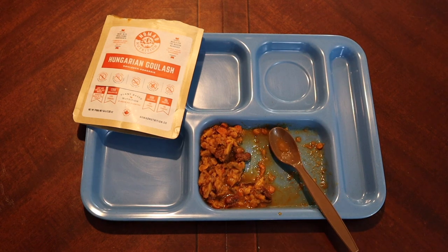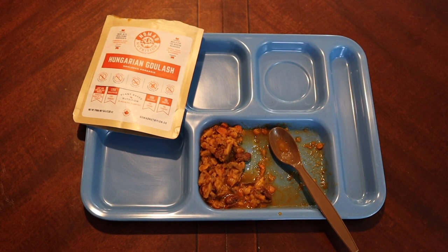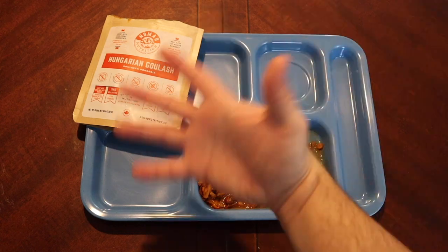I would recommend you try this, and I'm looking forward to trying more from Nomad Nutrition. If this is how they do Hungarian Goulash, I can't wait to try the Irish Shepherd's Pie, Canadian Barley Soup, and the Borscht. Check out garagegrowngear.com — again, not a sponsor, just a cool site. Their food and gear selection is really good. Thank you for watching, please like, comment, and subscribe, and we'll catch you on the next one.